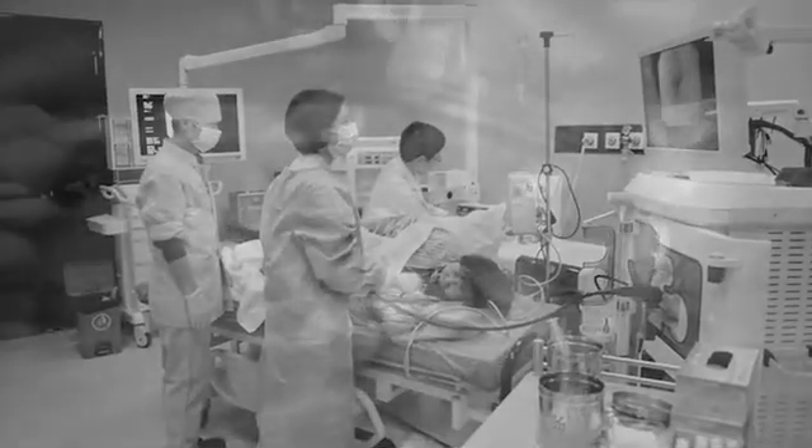Gastroscopy is the gold standard. However, the discomfort due to the intubation often causes patients a high degree of fear and reluctance to take screening for early-stage gastric diseases. After eight years of efforts,